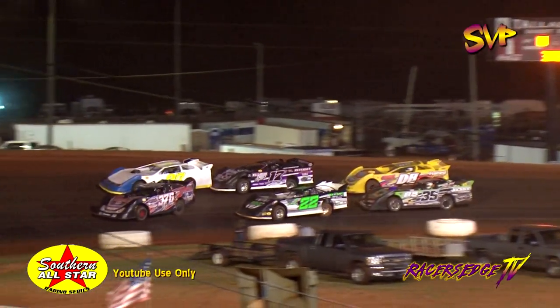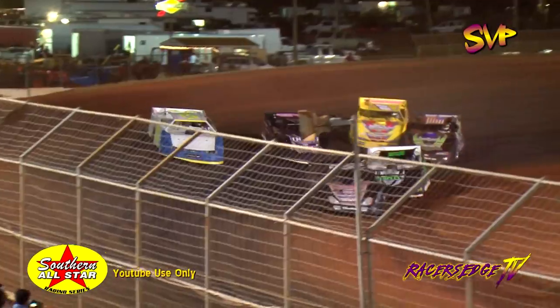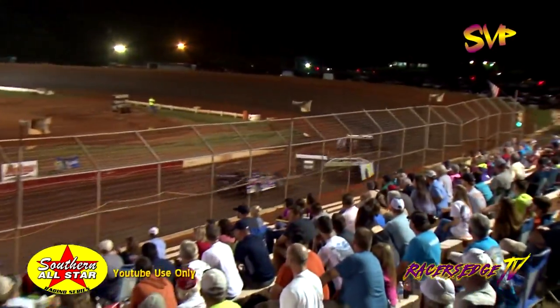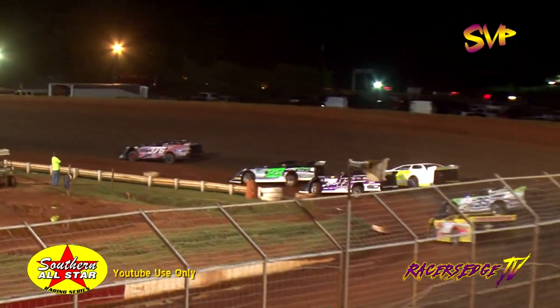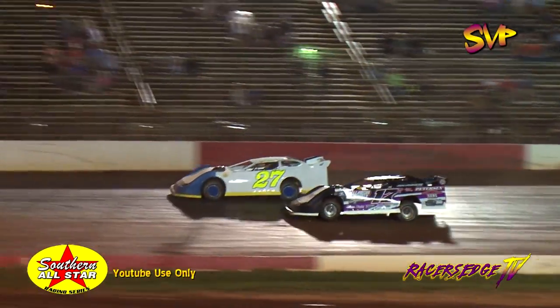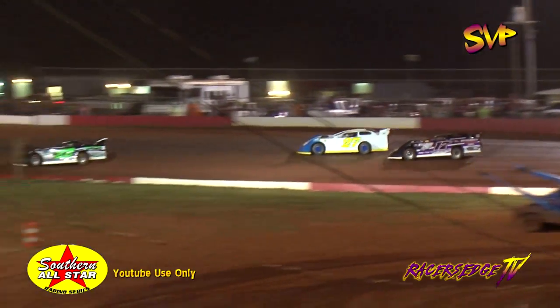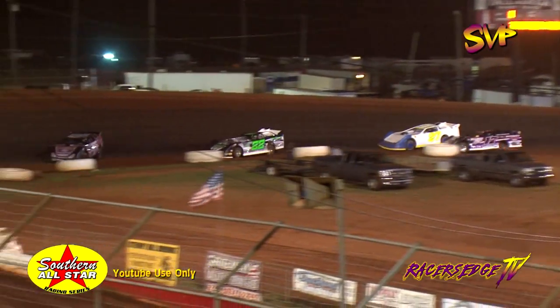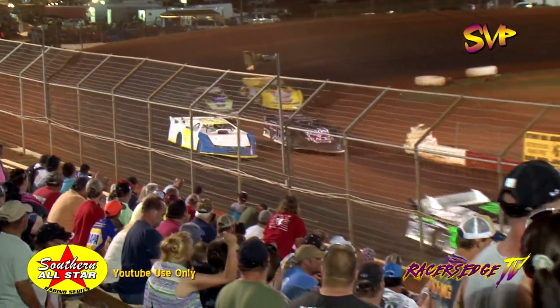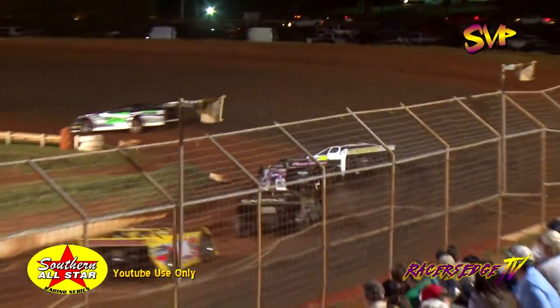Dirt on Dirt.com B Main number four — the wheel will drop. Here we go. Into turns one and two they go, Mark Bangs with the early lead. Brad Berry falling back. Brad Skinner — you better root him on. He just gave him the root and put Brad Berry out of the way. The Rock Ridge Rocket trying to hold on and make the show.